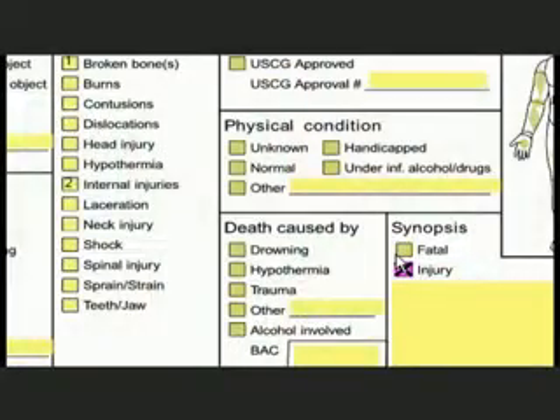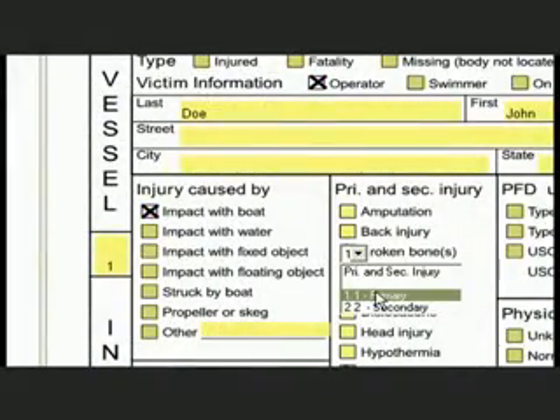The fourth page deals with the injuries. Anybody that was hurt in the accident, you list the type of accident, where they were injured, and what part of the body.